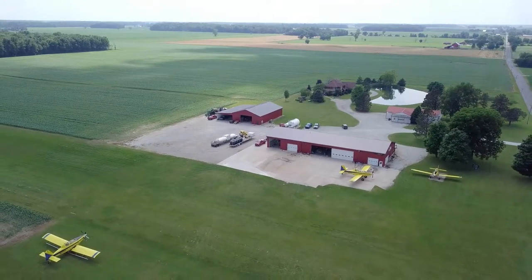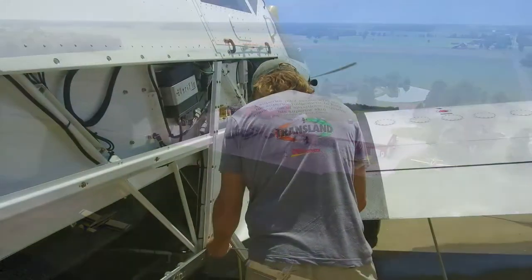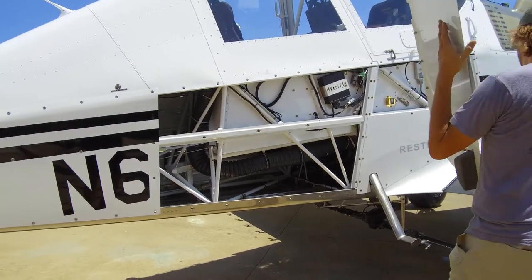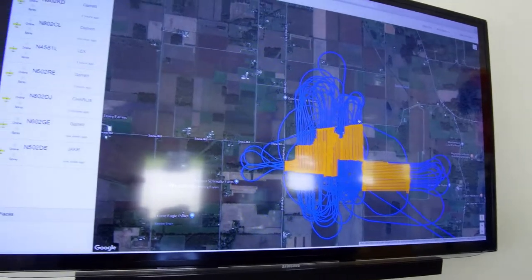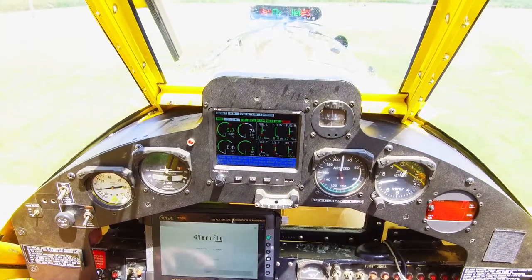Drift is a tough one because from our perspective, when we're asked to spray a field, we don't know the exact weather conditions at that location. So having on-site information is a big deal for us, and it's getting better. We developed a program called AgSync, which we use to look at the field before we go out. We know where the houses are around the field and the areas we need to be careful about.